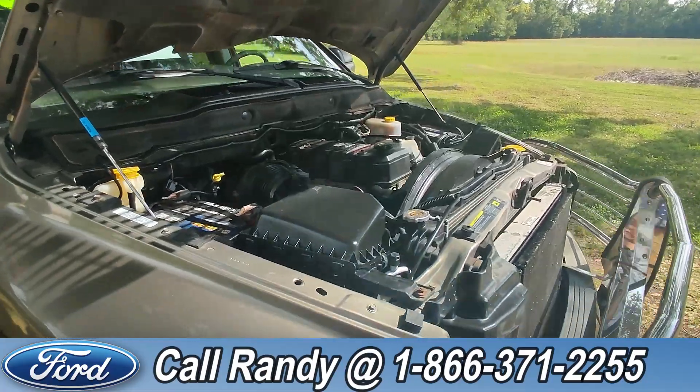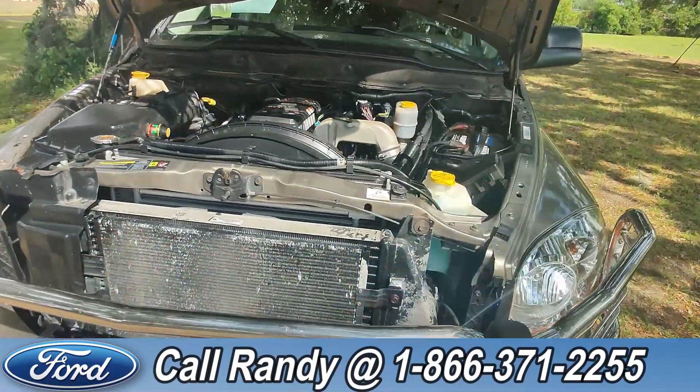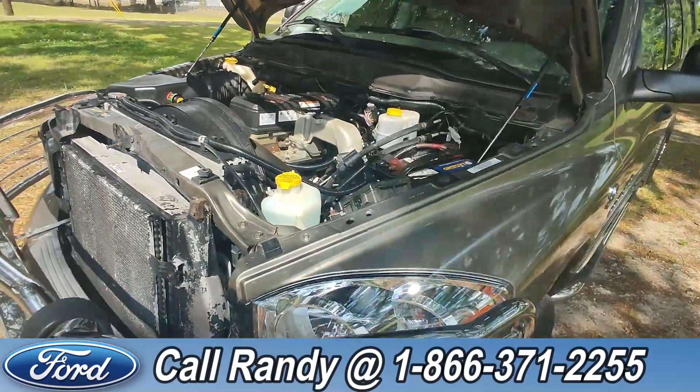Taking a look under the hood, this has a 5.9 liter diesel engine.